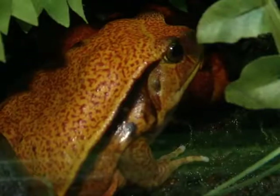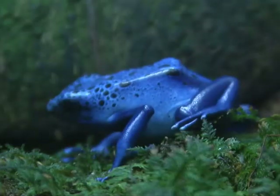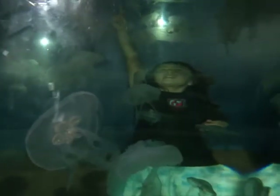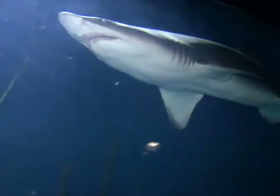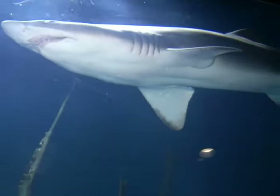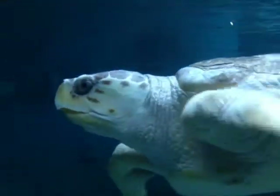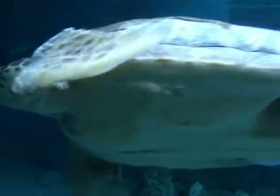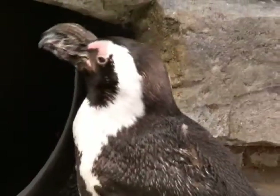Go nose-to-nose with frogs from all over the world in colors you've never imagined. Encounter jellyfish as they gracefully glide through the water. Get as close as you'd ever want to to sharks — sand tiger sharks that can weigh up to 350 pounds. There are enormous loggerhead sea turtles and adorable African penguins waddling about.